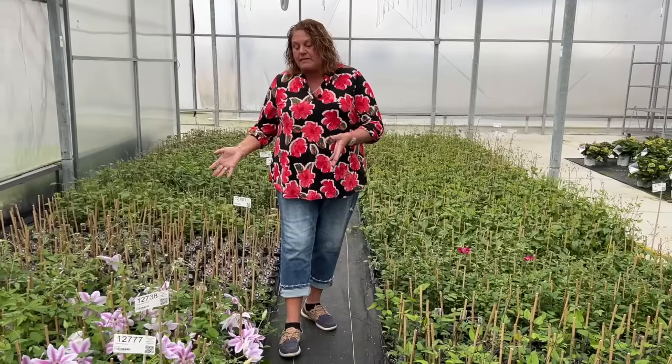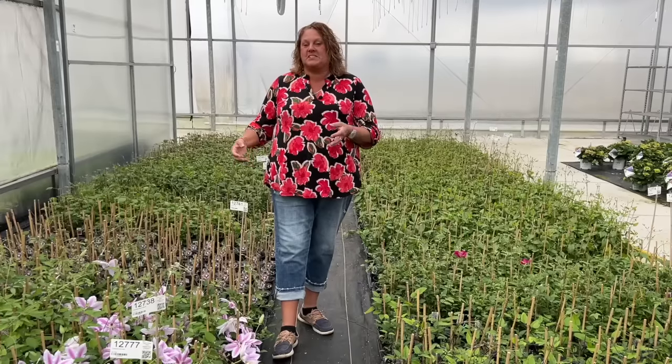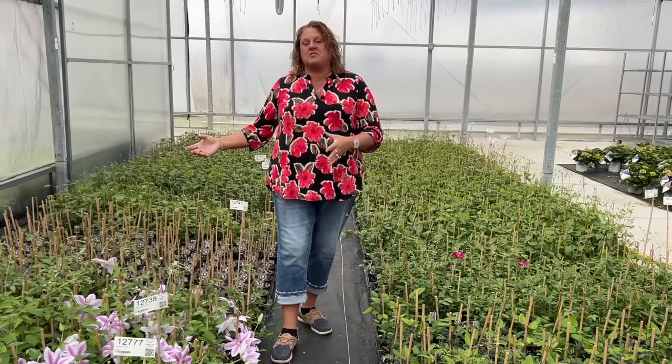Clematis is actually the first flower that we ever started growing here at Garden Crossings, and these are the flowers that started off our mail order company. So I'm really passionate about clematis — I love them, I have several in my garden, and I want to share with you and help you feel confident when you're growing them in your garden. If you have any questions or comments, leave them below. Thanks for watching, I'm Heidi from Garden Crossings.